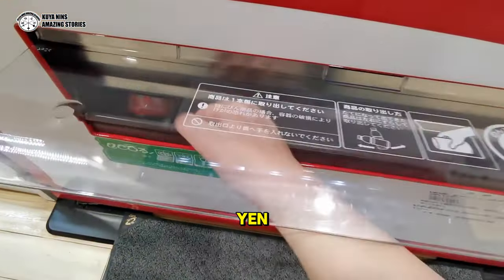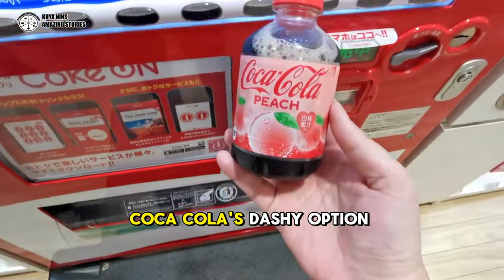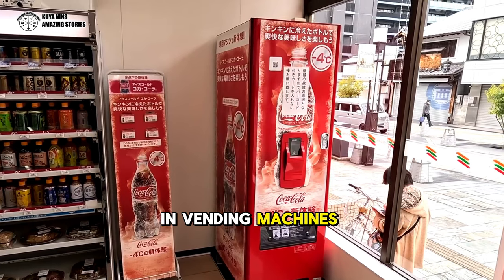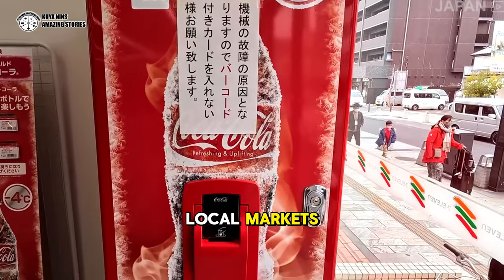Priced at 130 yen, approximately $1.23, Coca-Cola's dashi option from its Go-Good line is available now in vending machines across Japan. Those interested stateside should look out for imports at local markets.